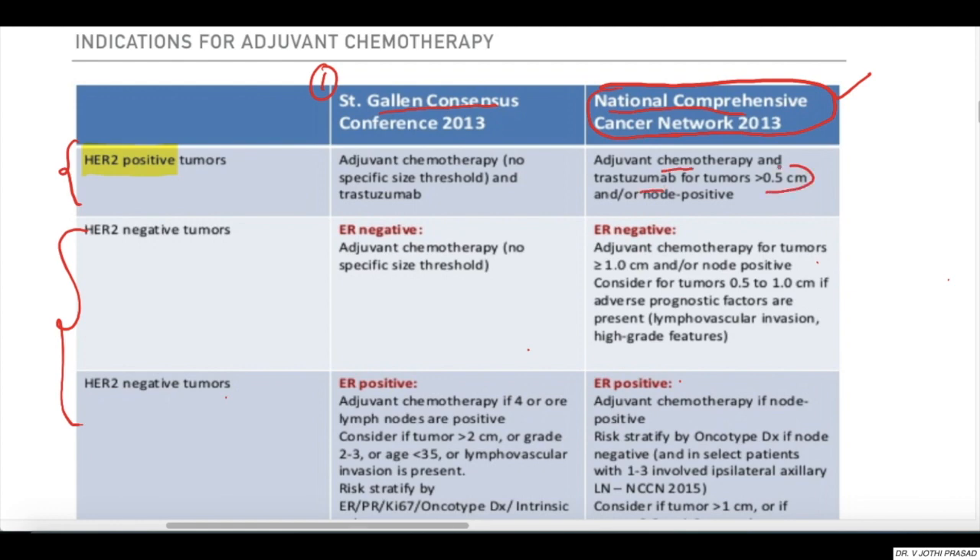For HER2 positive tumors, consider adjuvant chemo and trastuzumab when the tumor size is greater than 0.5 centimeters. In case of HER2 negativity and ER negative tumors, adjuvant chemo is considered in all tumors of size greater than or equal to 1 centimeter, with or without node positivity. Consider chemo even in those patients with 0.5 to 1 centimeter when adverse prognostic factors are present.